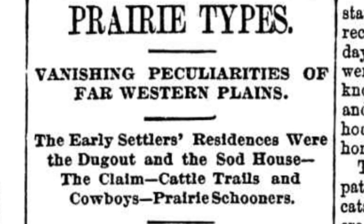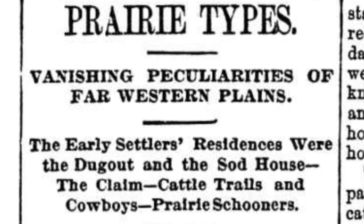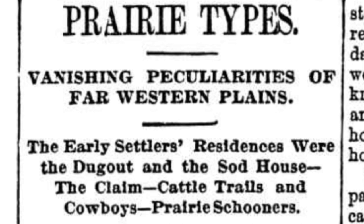The sub-headline says: the early settlers' residences were the dugout and the sod house. The claim, cattle trails and cowboys, prairie schooners.